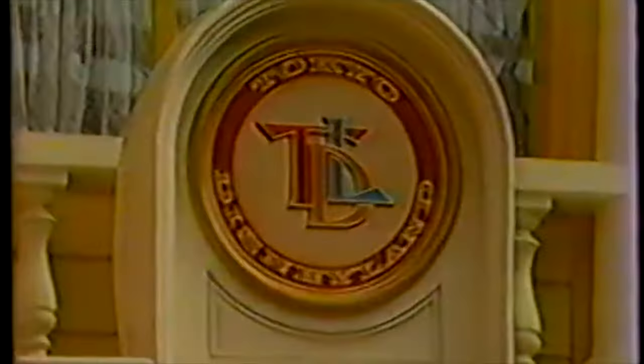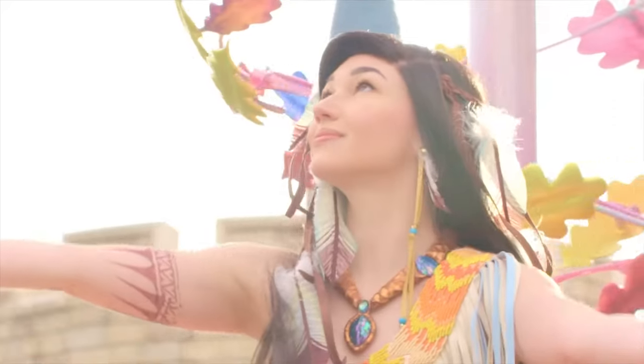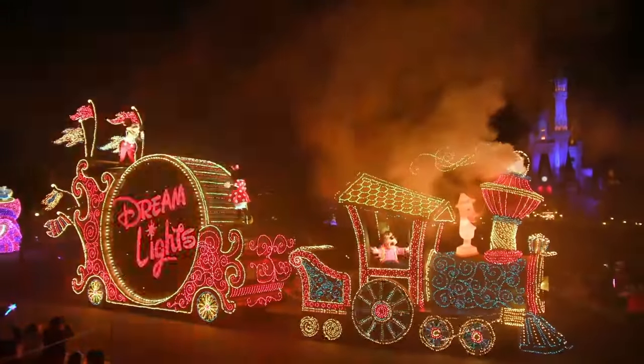The park opened in 1983, making it the third Disney Resort and the first outside the US. Stick around until the end of the video to check out all the amazing parades and nighttime entertainment on offer at Tokyo Disneyland.